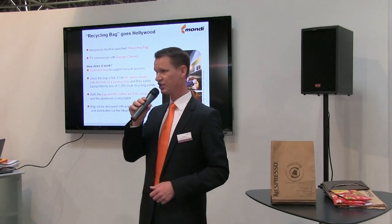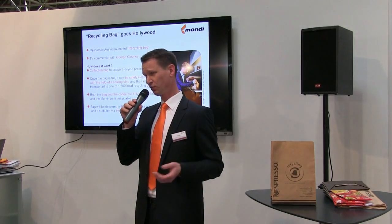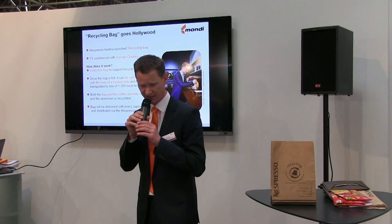Nespresso has launched a big advertising campaign about the new recycling concept. They've had a spot with George Clooney and Matt Damon, and they're talking about this new concept. The spot has been sent out since two weeks in the whole of Europe. In Austria, they've started to launch this bag.